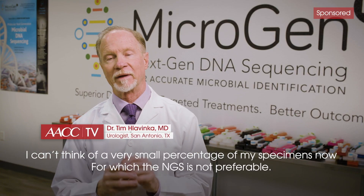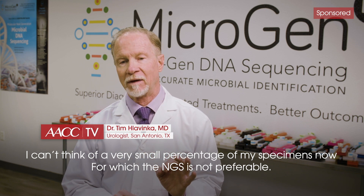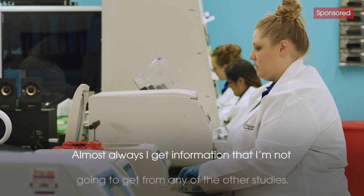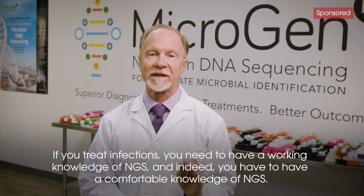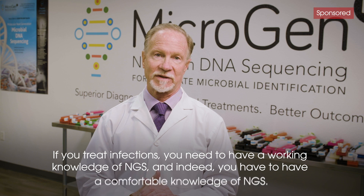I can't think of but a very small percentage of my specimens now for which NGS is not preferable. Almost always I get information that I am not going to get from any of the other studies. If you treat infections, you need to have a working knowledge of NGS — indeed, you have to have a comfortable knowledge of NGS.